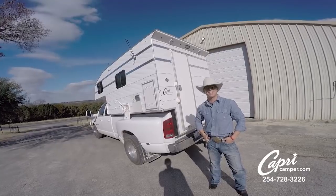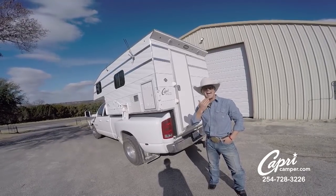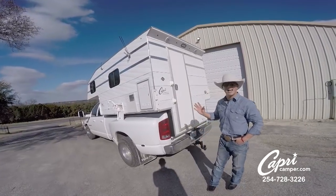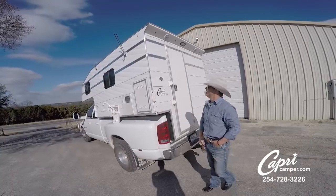Let me show you for the second time around my home away from home. Sorry you caught me doing a little bit of shaving, trying to keep this old face nice and tight. I've got a lot of nice new stuff here on this 2019 Capri Retreat.